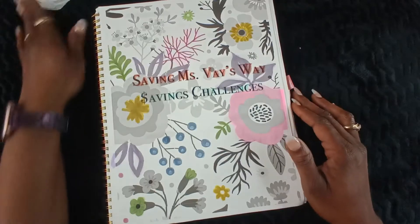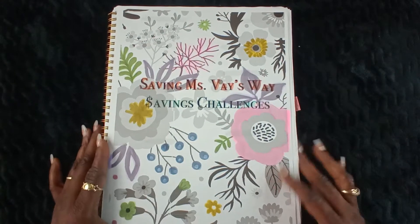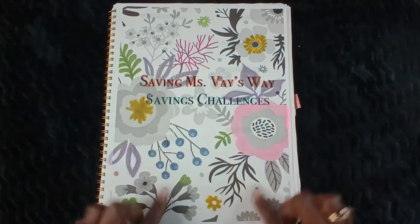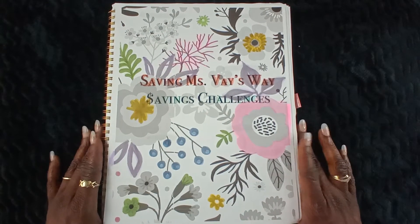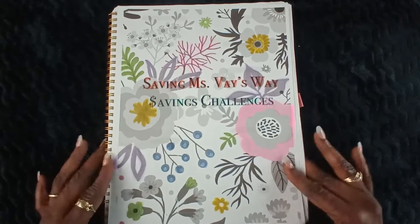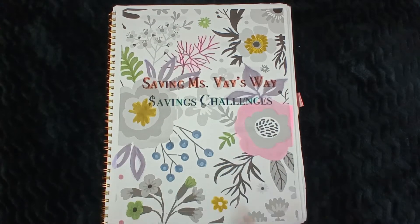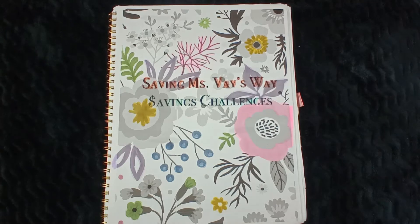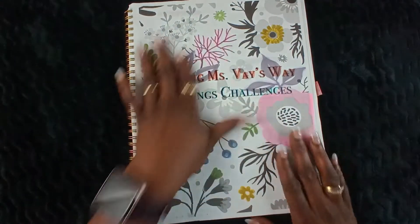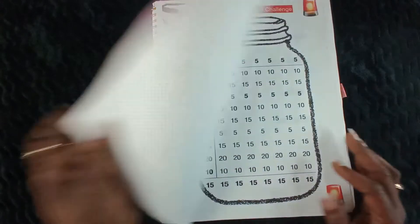Hi guys and welcome back to Saving Vase Way. If you're new here, hello and welcome, and if you're returning, welcome back. Hope you guys have all been doing well. This is a short video of my savings challenges for the year 2022 — happy new year's guys! I created this myself — how cute. Like I always say, always be kind and be your own kind of beautiful. This is my little title page, cover page, however you want to call it.